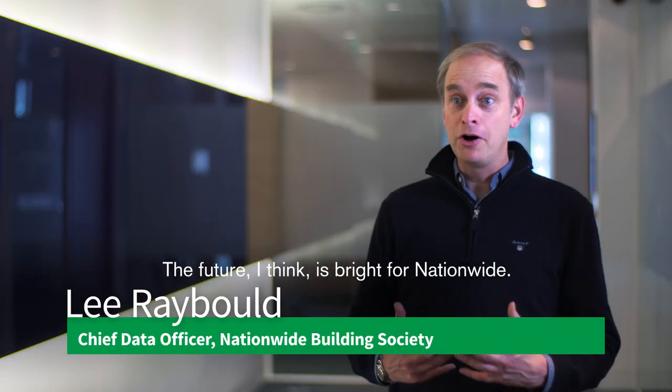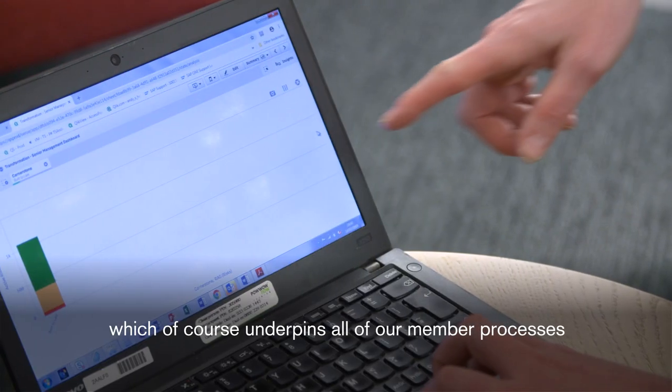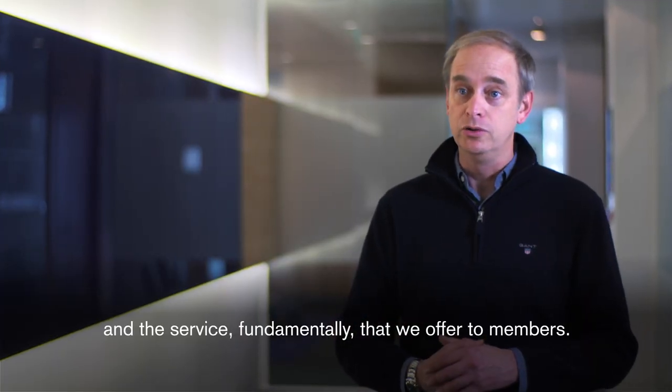The future I think is bright for Nationwide. We're also starting to use analytics to drive better quality data, which of course underpins all of our member processes and the services we fundamentally offer to members.